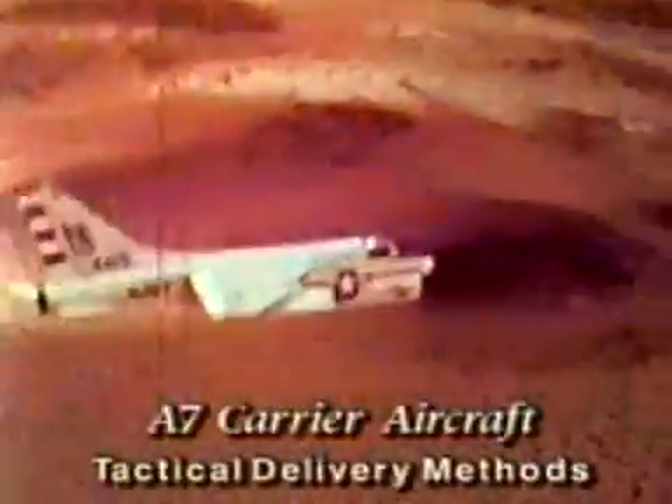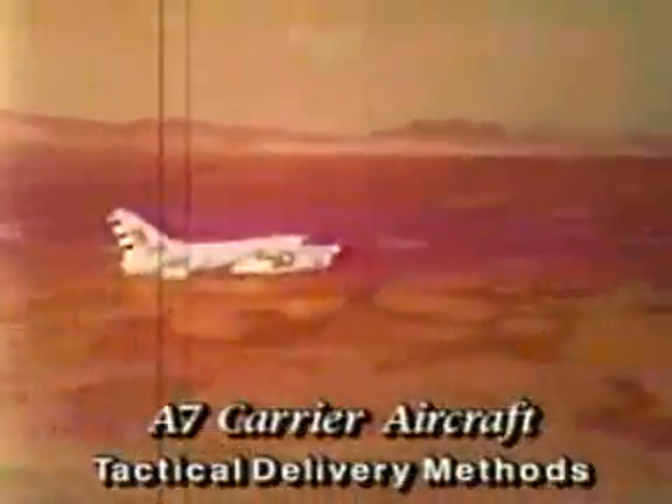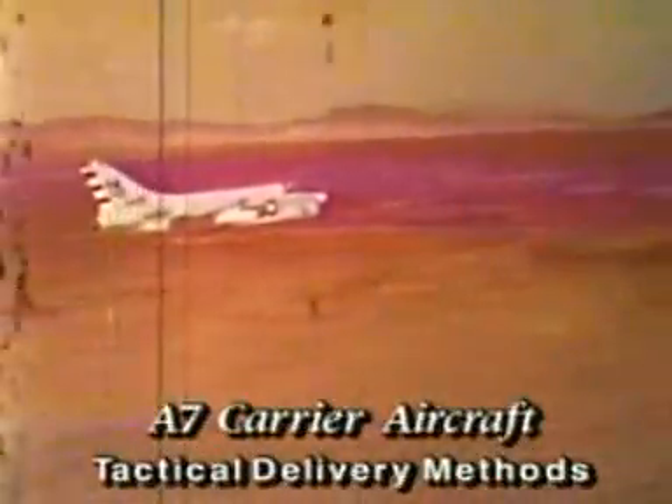One of the prime missions of tactical aircraft is the delivery of nuclear weapons following a low-level approach to the target. The methods selected for delivery and escape will determine the success of the mission, as well as the safety of the pilot and the aircraft.